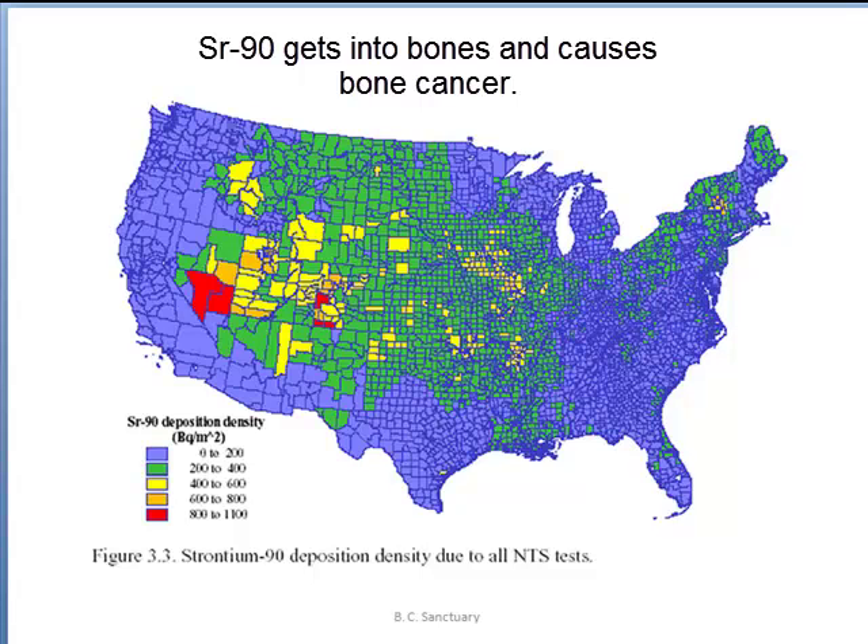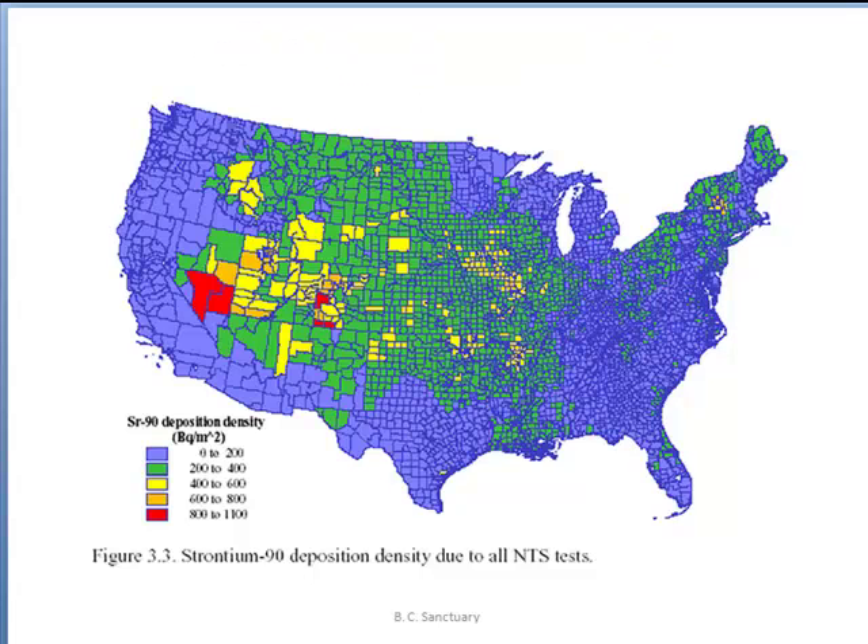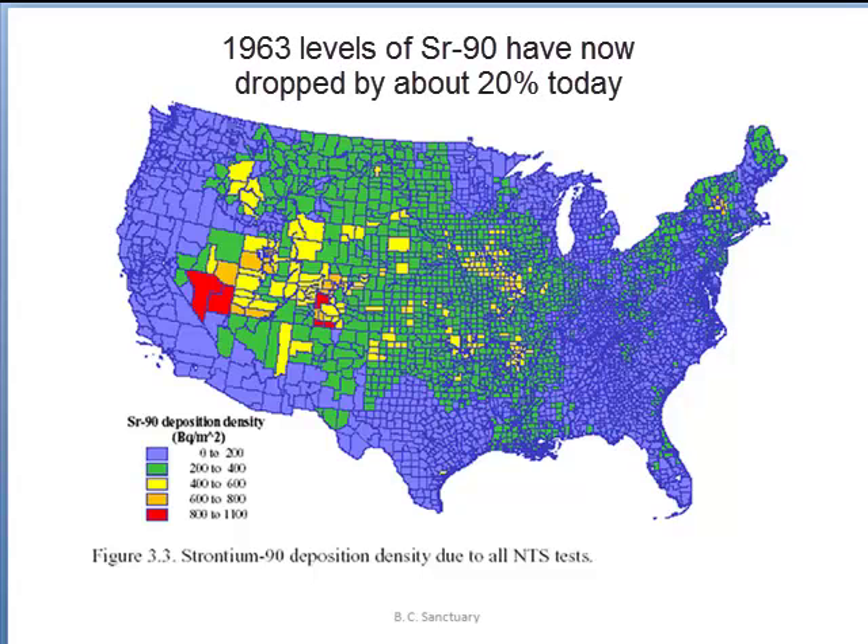When it decays, the large energy emitted causes damage and can lead to bone cancer. Since the banning of atmospheric testing, and with a half-life of about 30 years, the Strontium-90 concentration in our environment is dropping, being about 20% of what it was before the ban in 1963.